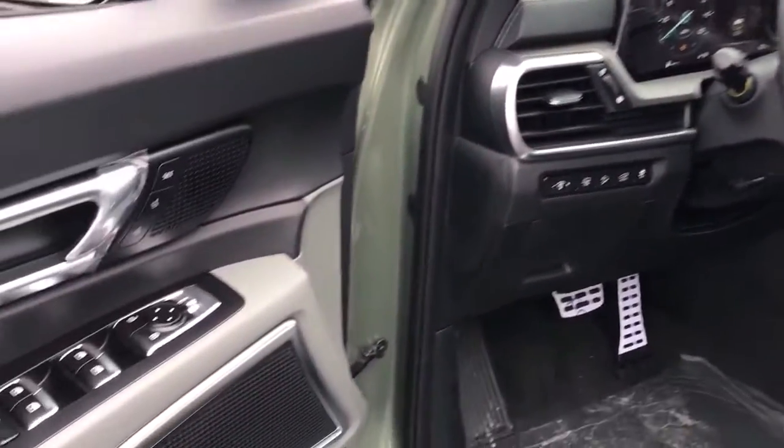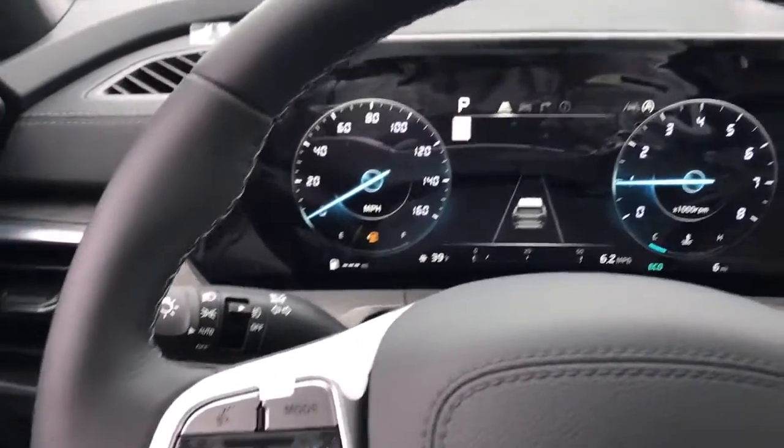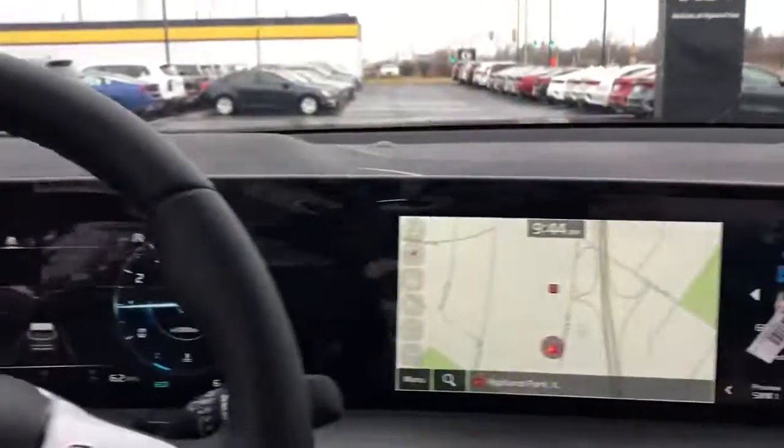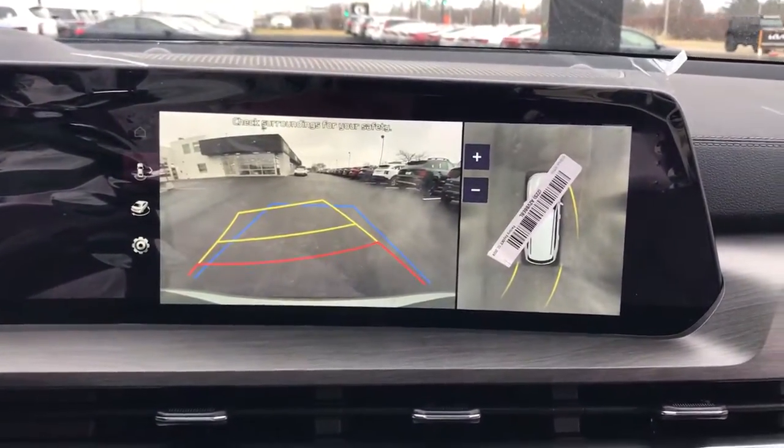These are just some of the great options this vehicle comes with: navigation system, keyless entry, sun/moonroof, power passenger seat, heated mirrors, fog lamps, satellite radio, power liftgate, aluminum wheels, and heated front seats.